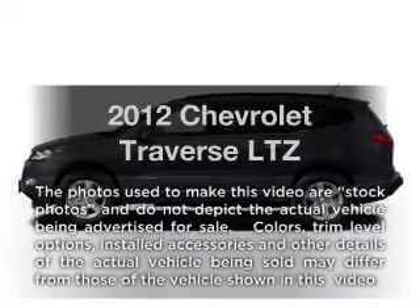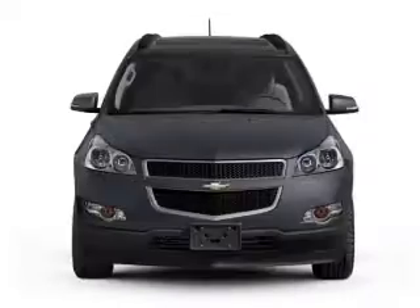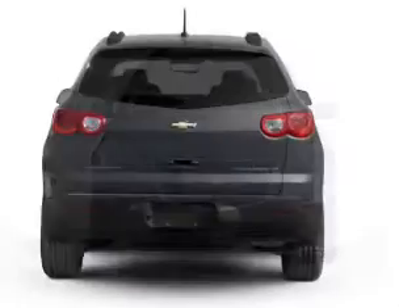Imagine yourself in this 2012 Chevrolet Traverse. Everything you need under one roof with this great vehicle. With a solid six-cylinder engine connected to a smooth-shifting six-speed automatic transmission.